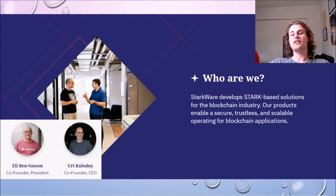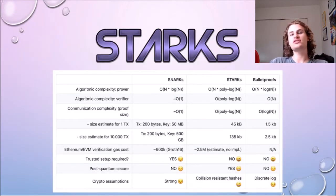What Starkware does is it develops Stark-based solutions for the blockchain industry, and Starkware currently has two products, which are StarkX and StarkNet. Before we get into this, I want to briefly explain what ZK rollups and ZK Starks are.